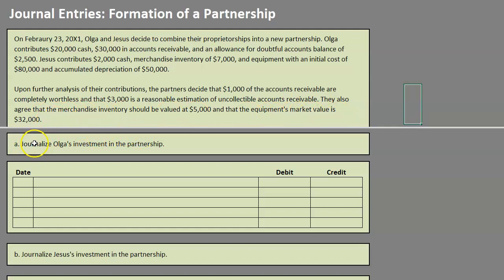We are going to journalize Olga's investment and Jesus's investment within the partnership. When dealing with partnership formation, the important thing to remember is those agreed-upon values — they are supposed to reflect fair market values. So let's start with Olga.